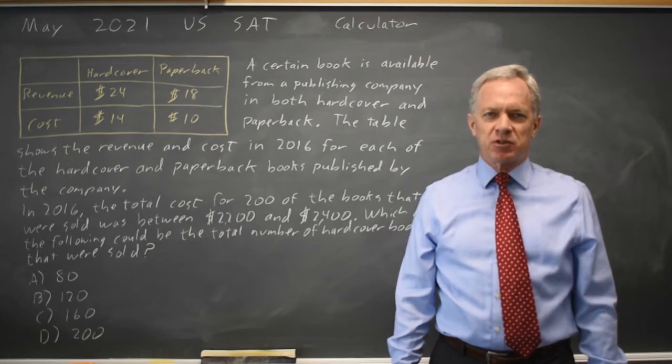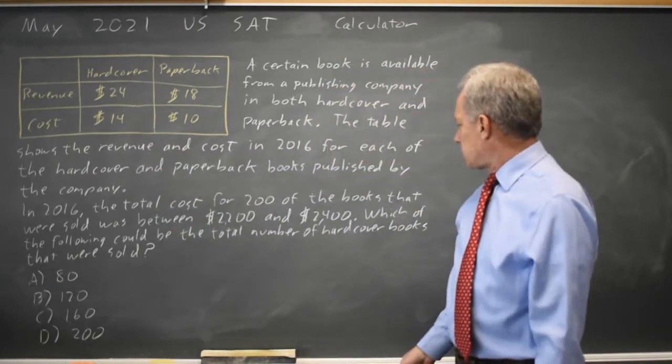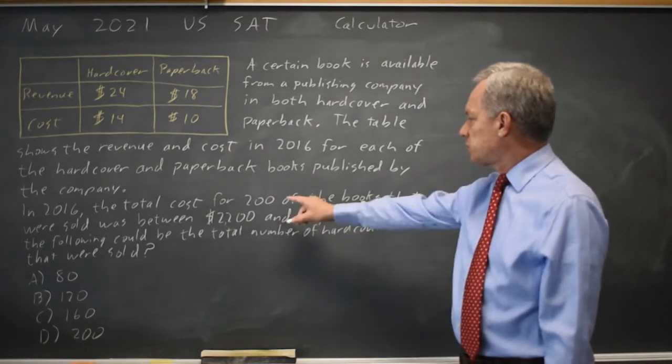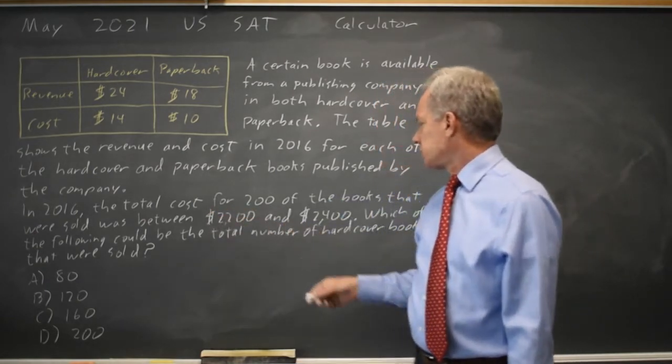I'm Dr. Roger and this question is from the May 2021 U.S. SAT Calculator section. College Board is asking us to use this table of values and determine which could be the total number of hardcover books if a total of 200 books were sold at a cost of $2,200 to $2,400.